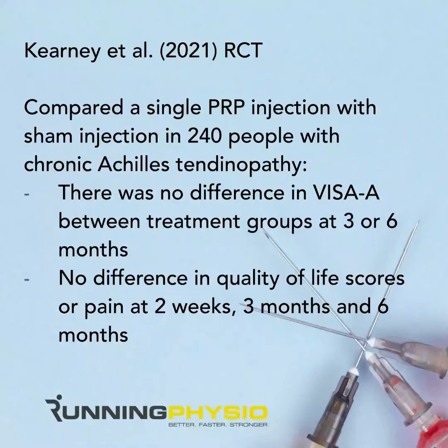There was also no difference in quality of life scores or pain at the two-week, three-month, or six-month time points in this Kenya Tool study. So this quite large, well-designed randomized controlled trial showed no difference in outcome whether you're injecting actual PRP or just doing a sham injection where nothing is actually injected into the tendon at all. This is pretty damning for PRP if it can't outperform a placebo injection. Also of note, some people experienced pain around the injection site, and although mild in some cases, it was still lingering at the six-month time point.